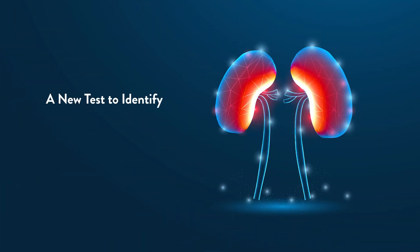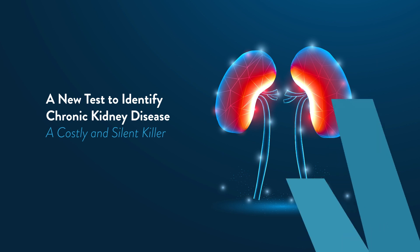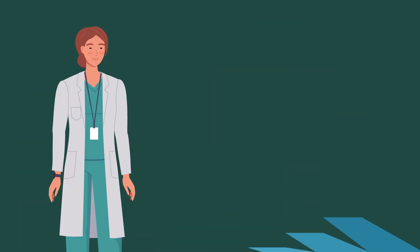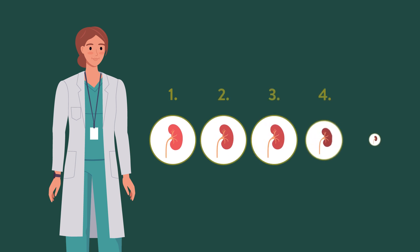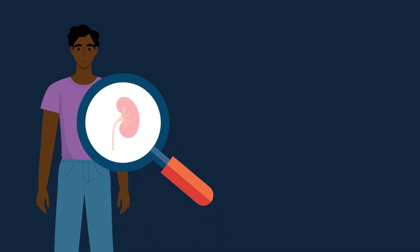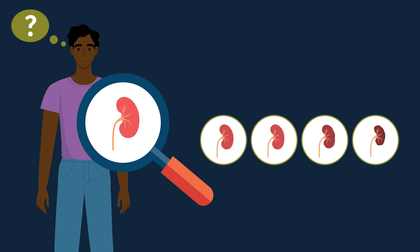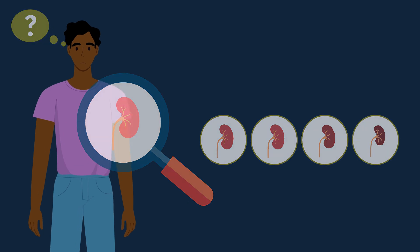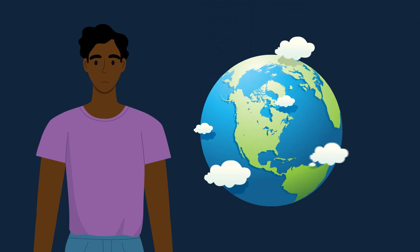A new test to identify chronic kidney disease, a costly and silent killer. Chronic kidney disease is a common but irreversible condition that involves progressive loss of kidney function. In general, there are rarely any symptoms present as the disease progresses, and over 90% of individuals have no idea they even have it. Approximately 700 million people have chronic kidney disease worldwide, and most are unaware of their irreversible condition.